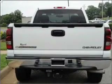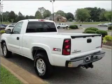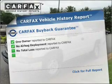Stand out from the crowd with premium wheels. Brake safely with the anti-lock braking system. Tailor the temperature to your preference and your passengers. Carfax has offered to provide you with peace of mind.